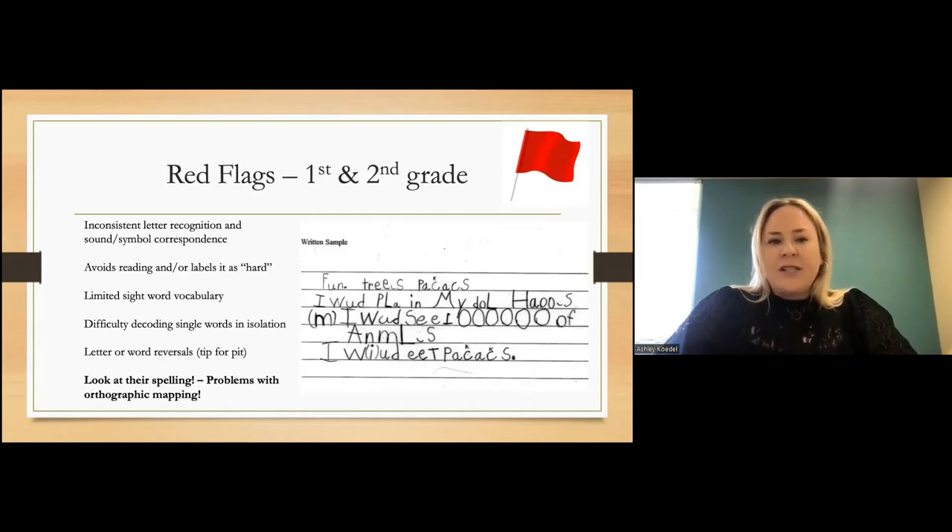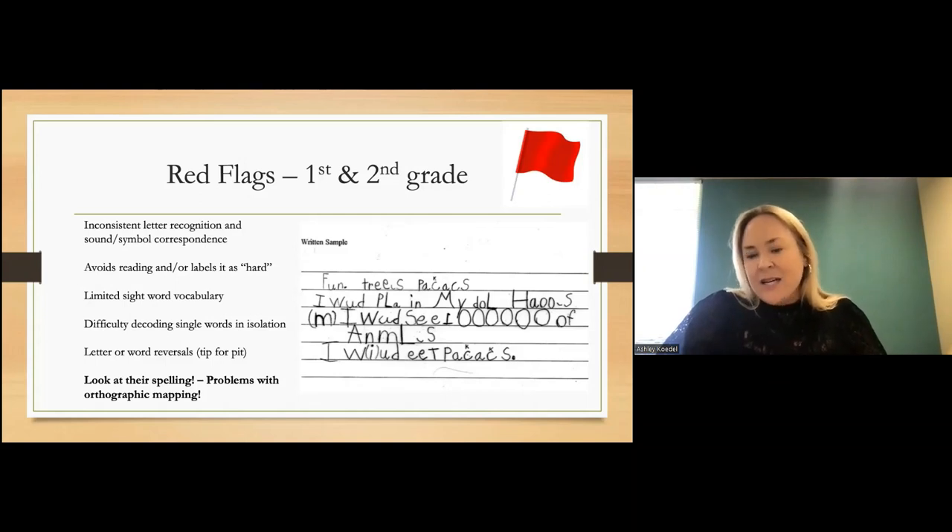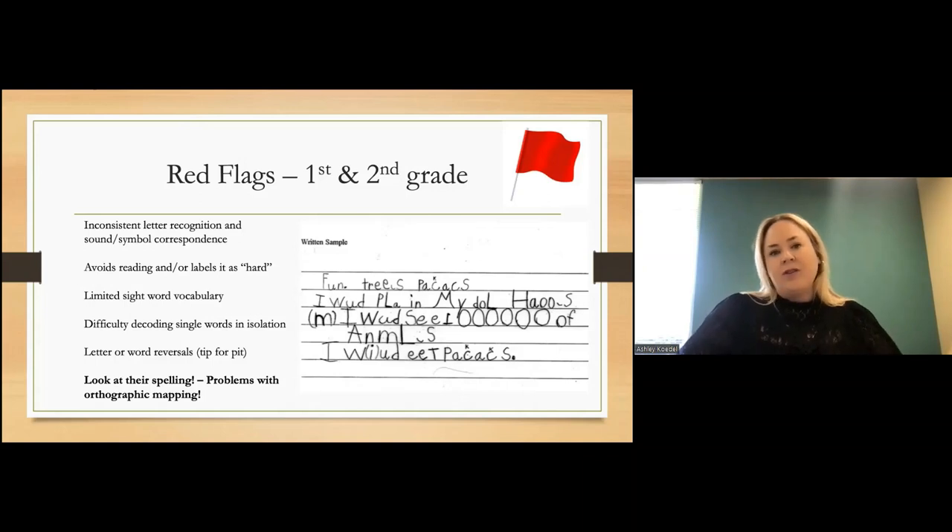One of the best indicators we have is to look at someone's spelling and their written work, because it's very uncommon that you're getting many chances to hear the child read unless you are their first or second grade teacher doing a running record. A lot of times where we're able to see red flags as other people in the child's life — whether a tutor, parent, or sibling — is when we see their written work and see some of those challenges.